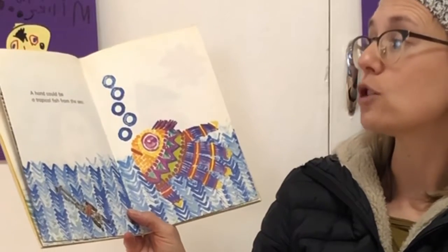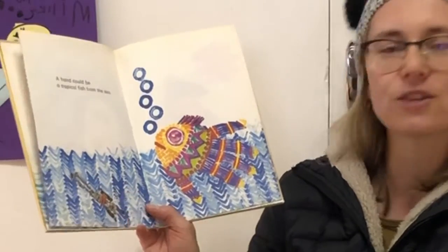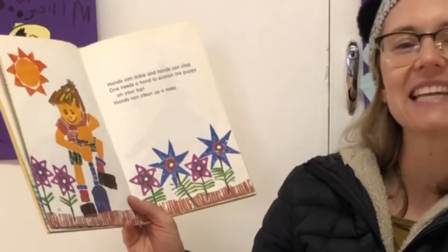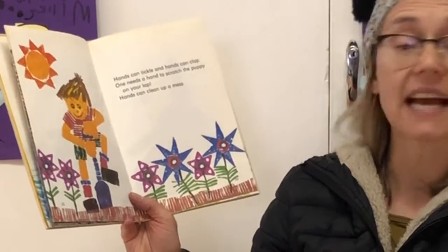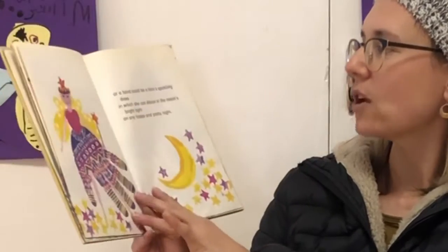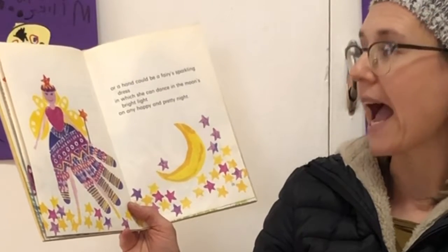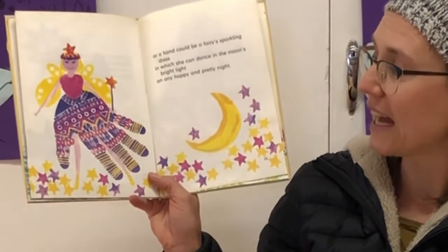A hand could be a tropical fish from the sea. Look, they use the fingerprints to make the diver. Hands can tickle and hands can clap. One needs a hand to scratch the puppy on your lap. Hands can clean up the mess. Or a hand could be a fairy's sparkling dress in which she can dance in the moon's bright light on a happy and pretty night.